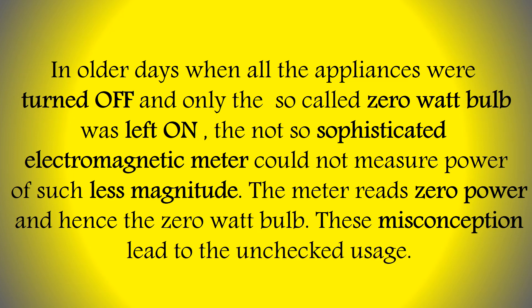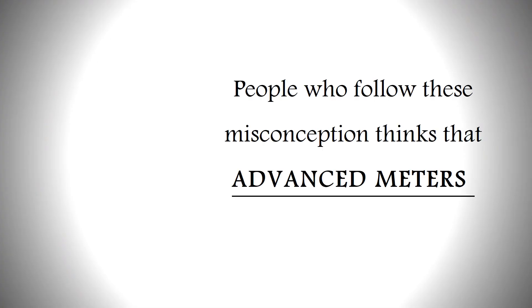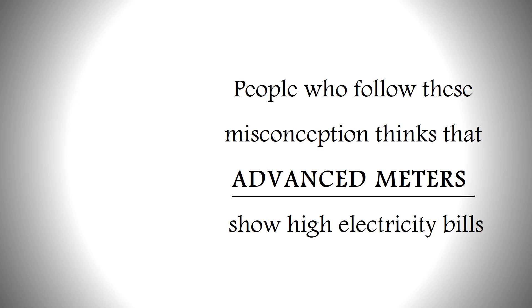These misconceptions led to unchecked usage. People who follow these misconceptions think that advanced meters are showing high electricity bills, when in fact the meters are simply measuring the power these bulbs actually consume.